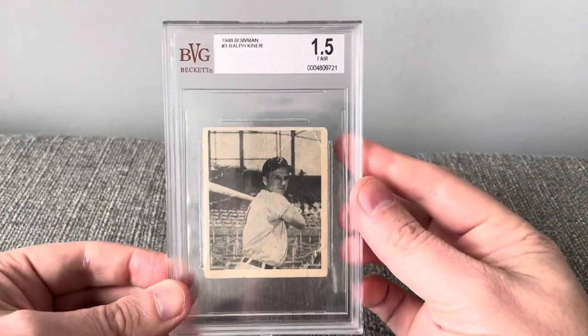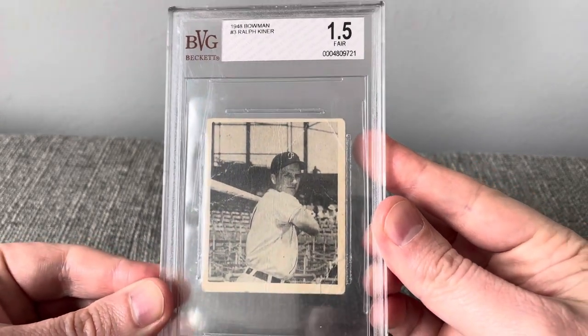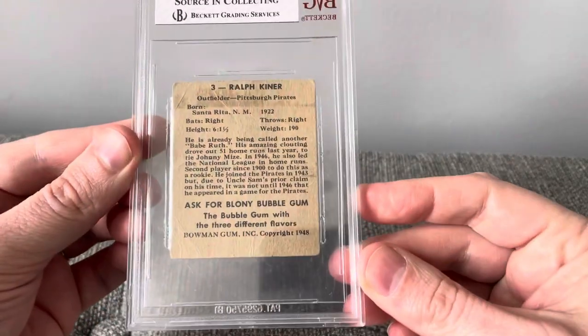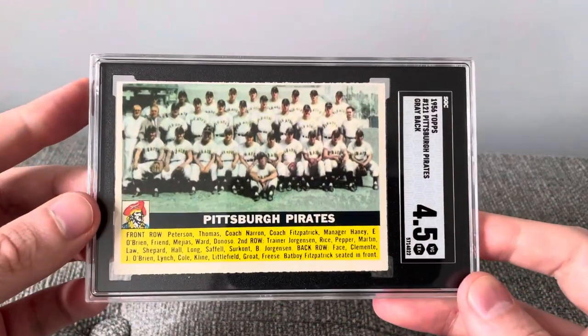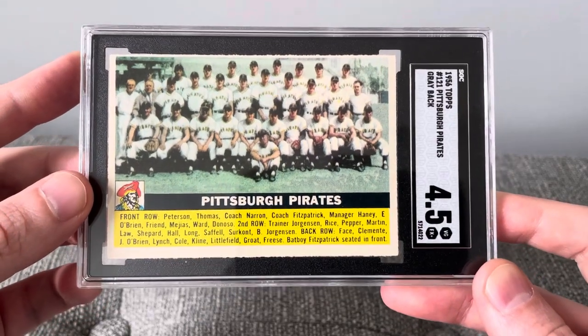And a 1948 Bowman Ralph Kiner rookie card in a 1.5, and a 1956 Topps Pittsburgh Pirates team card in a 4.5.